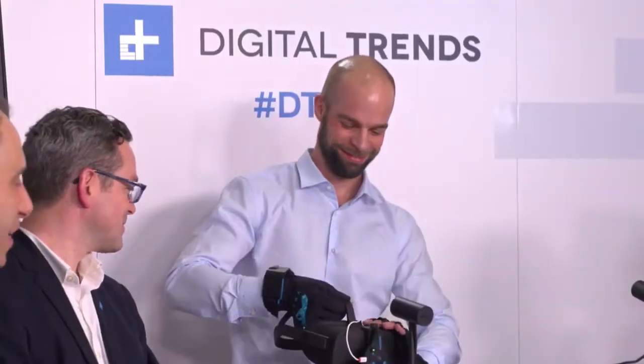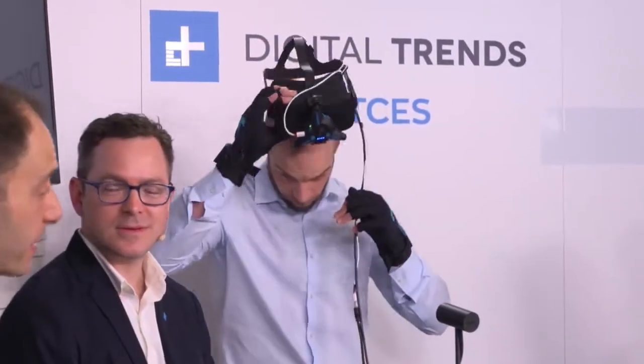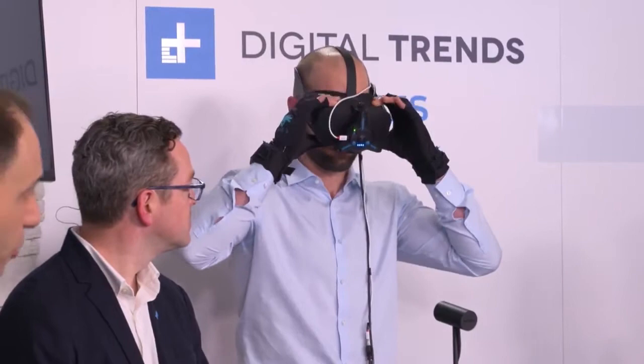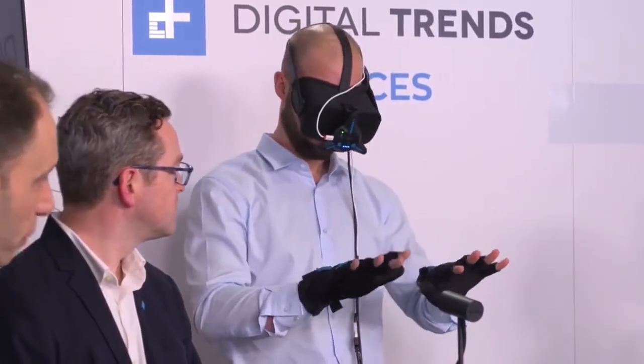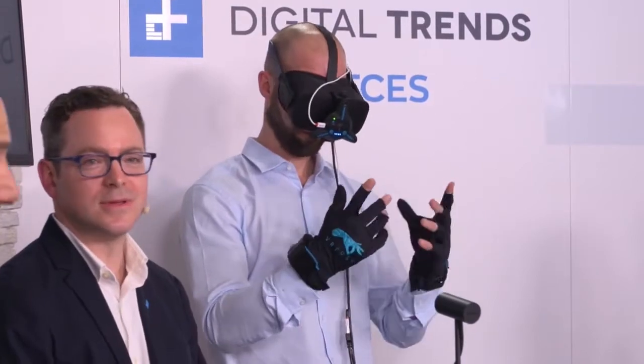And then the most exciting product — Rolf, can I invite you to come up here? We've got a doctor in the house to test this one out, so this is legitimate. Rolf is one of the creators, one of the founders of the company Sensory AG. What Sensory has done is they've created the first mobile virtual reality gloves.